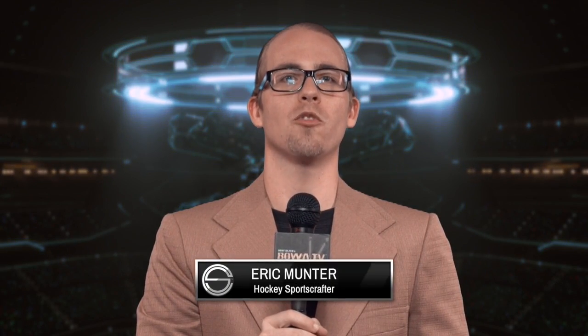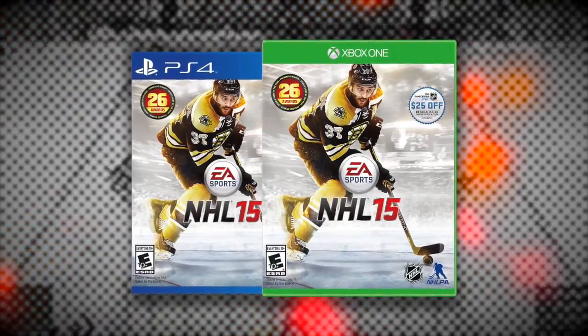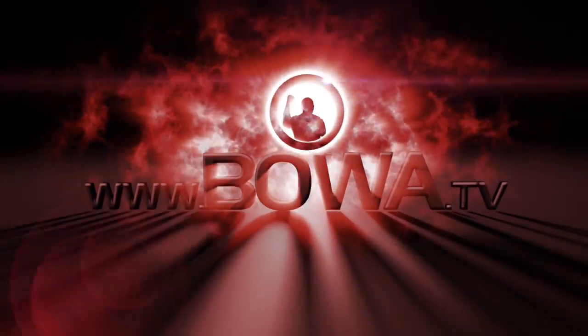Thank you for joining me for today's featured game. Be sure to subscribe and comment to let me know who your favorite team is and what game you'd like to see. Also, don't forget to go out and get EA Sports NHL 15 for your gaming console. And of course, be sure to join me for another game at another time. This presentation has been brought to you by EA Sports NHL 15. Catch all new simulations of featured games from Play NHL on the Sports Crafters, airing on www.boa.tv.